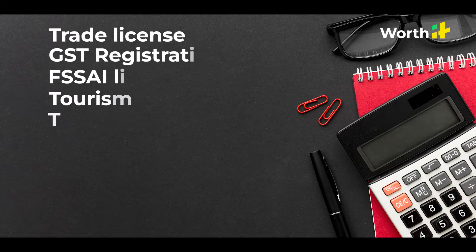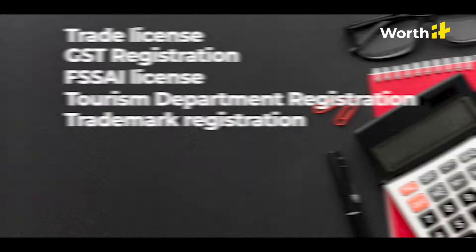Once you have a lease, you have to get certain licenses. Here's the list. Your overall cost to get all of these certificates would be around 40,000 rupees.